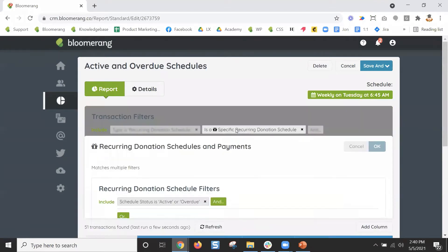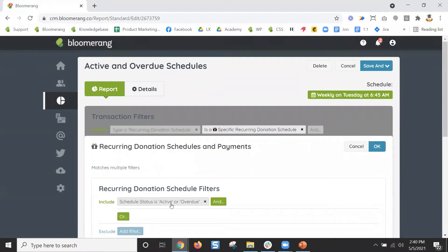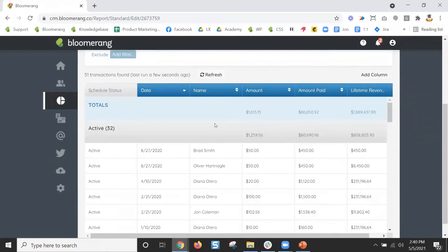For this particular report we're filtering to see the schedule itself, and we're only looking for schedules that are active or overdue — meaning it's still ongoing. Active means they haven't missed a payment; overdue means it's still active but maybe they've missed a payment. Either way you want to look at those because they're still giving. The schedule status column tells you if it's active or overdue and can help you decide what to do with those donors.